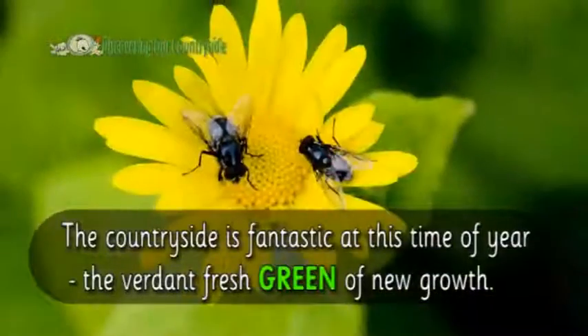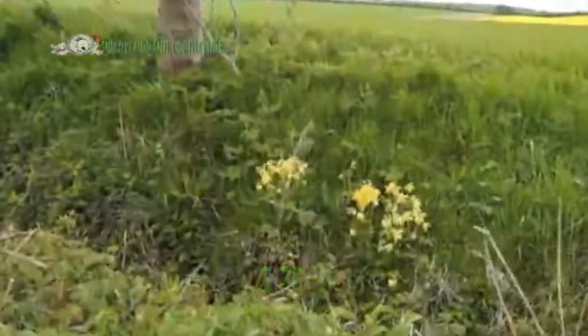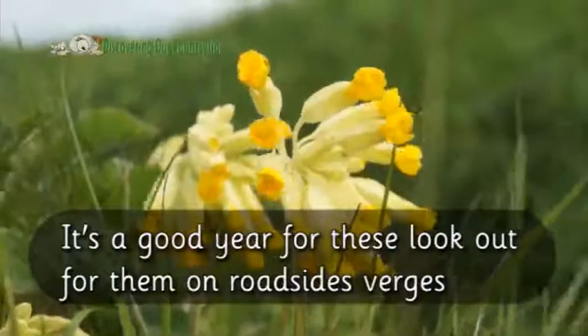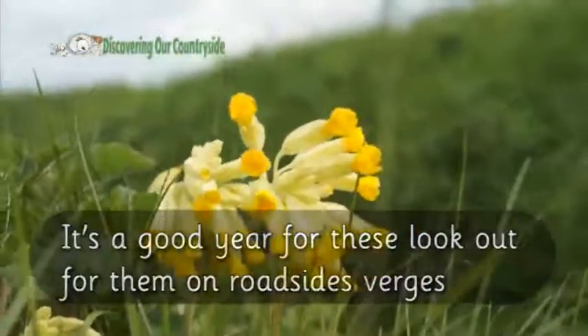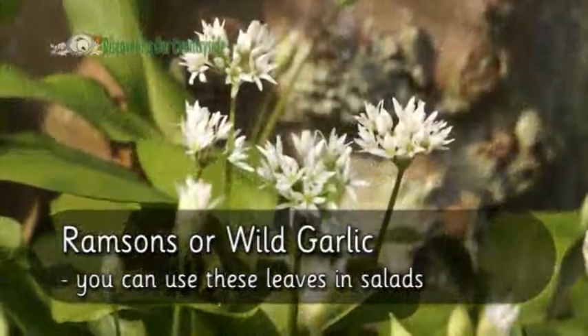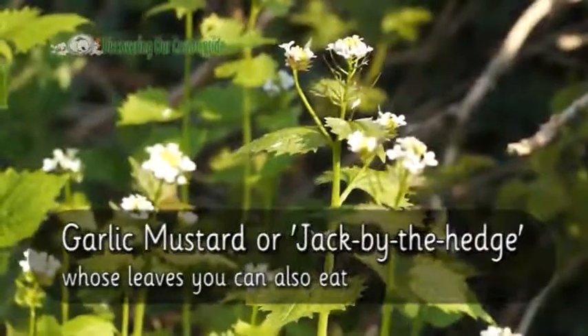The countryside is fantastic at this time of year. The verdant fresh green of new growth. Flowers like cowslips, ransoms or wild garlic — you can use these leaves in salads, just make sure you wash them first. Garlic mustard or jack by the hedge.